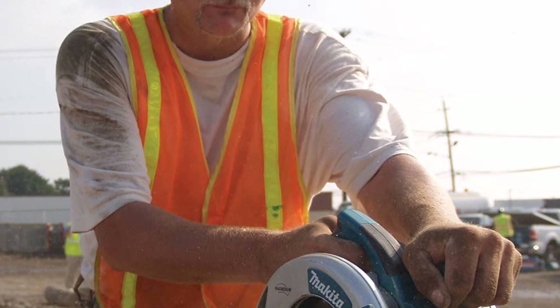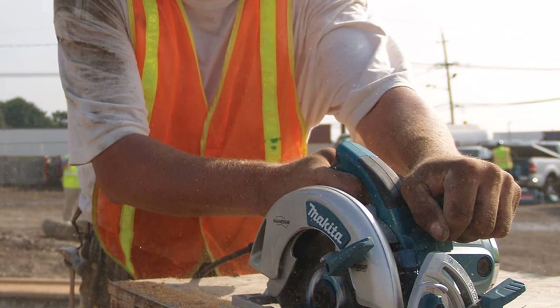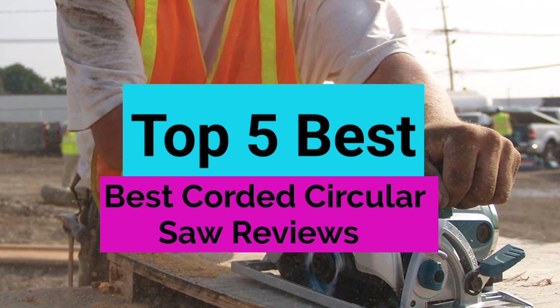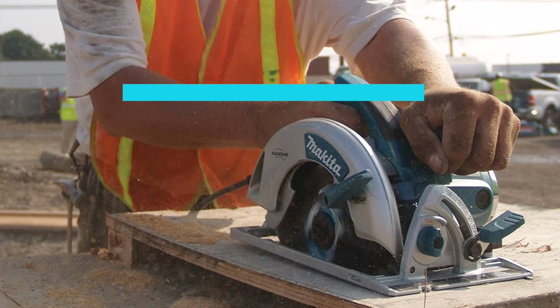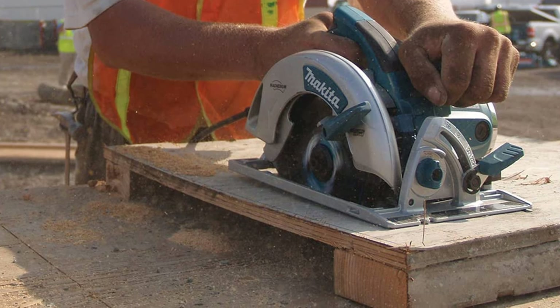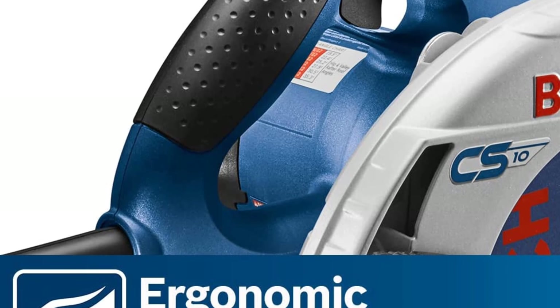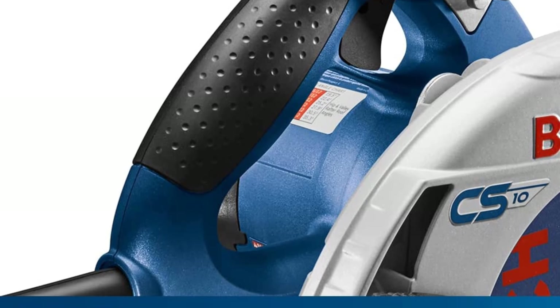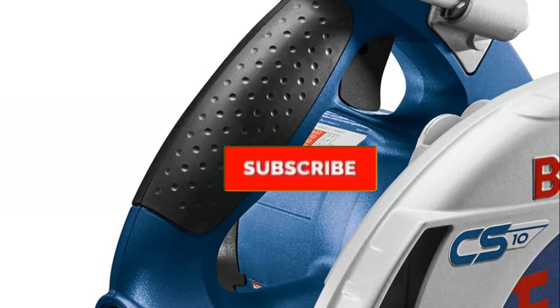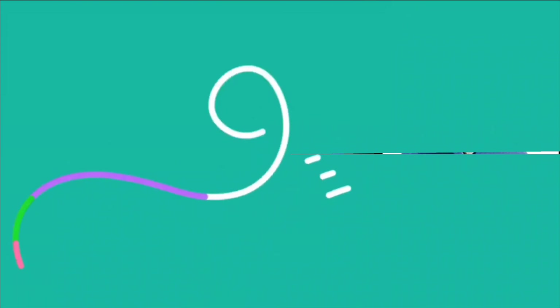Are you looking for the best corded circular saw reviews in your budget? In today's video, we break down the top 5 best corded circular saw reviews available on the market. I made this list based on their price, quality, durability, and more. To find out more information about these products, you can check out the description below, and make sure you subscribe for more reviews. Let's get started.